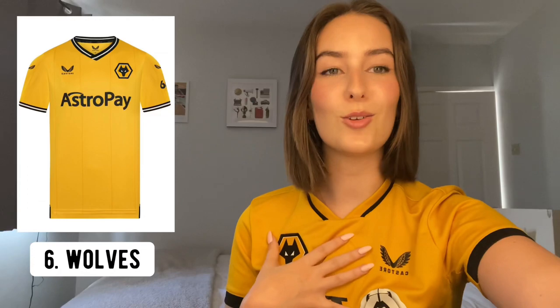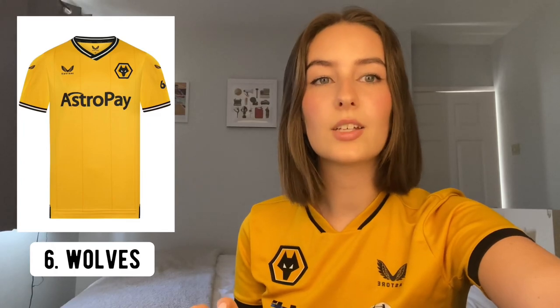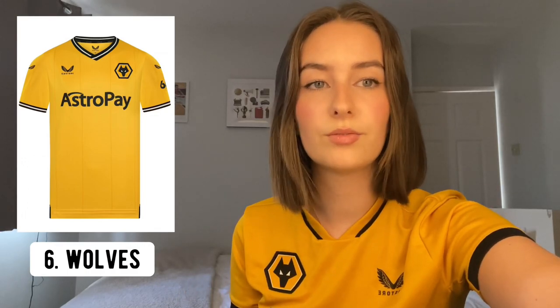At number six — and although I try to remain unbiased, I feel like this is a very biased opinion — is Wolves. I've done a full review over on my TikTok so go watch that. It is a little bit boring and a little bit similar to the previous season's kit, but it's just a very classic Wolves shirt. The colour is obviously bang on, and I've seen it in person now and it looks really smart. The only thing I don't love is the standard Castore stripe around the collar and sleeves, which is the same as on every other Castore kit this season.